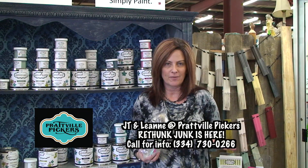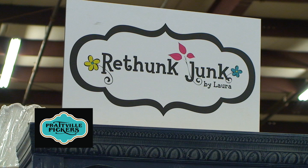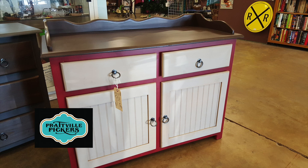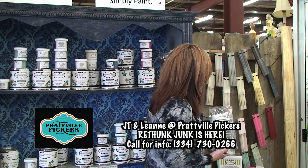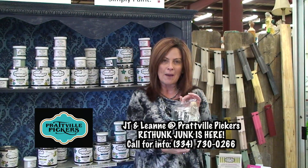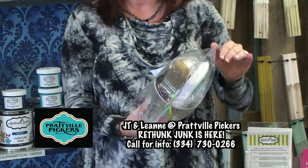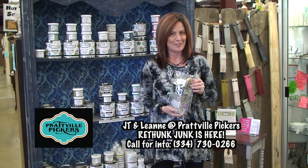With over 300 different vendors at Prattville Pickers, there's something for everybody. If you're arts and crafty — or maybe you're not — Re-thunk Junk is a paint line based out of Atlanta. It is up and coming, booming, and so easy. They were telling me you can paint an end table in about 25 minutes from start to finish because it dries so fast. Here are all the different colors — it's just amazing. They've got little baskets with everything you need to start and finish your project today: a two-inch brush, stain pad gloves, and a drop cloth. Great price — come into Prattville Pickers and check it out.